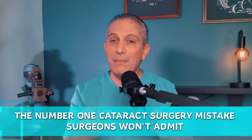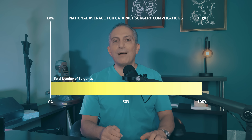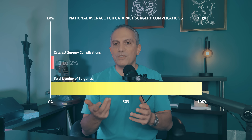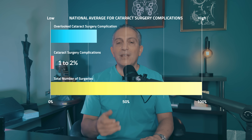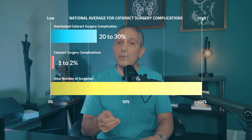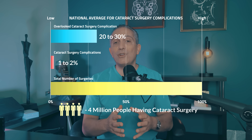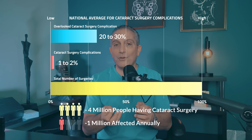I'm about to reveal the number one cataract surgery mistake surgeons won't admit and what I do to protect my patients from it. The national average for cataract surgery complications is believed to be somewhere around one to two percent. However, this widely overlooked complication can reach up to 20 to 30 percent. With over 4 million people having cataract surgery in the United States alone, that's more than a million people affected annually.